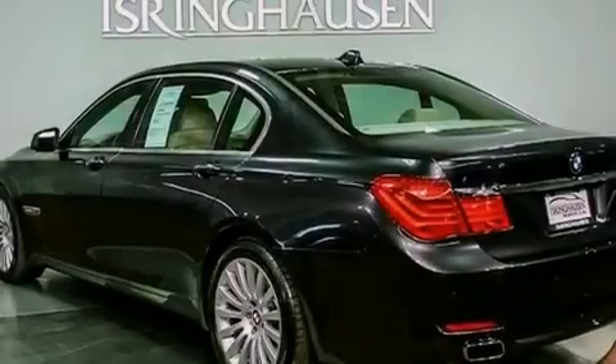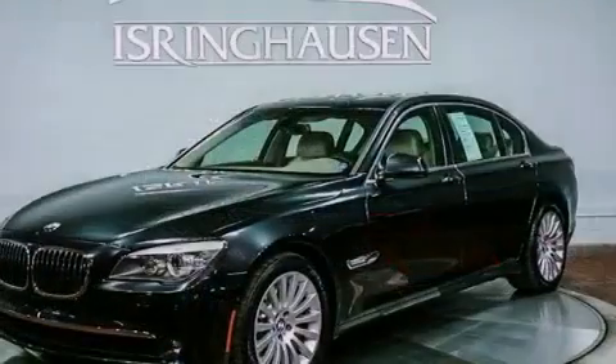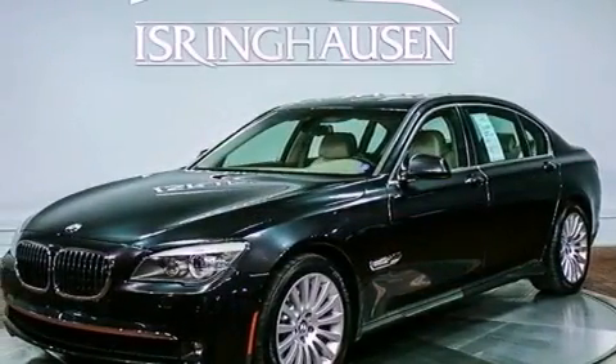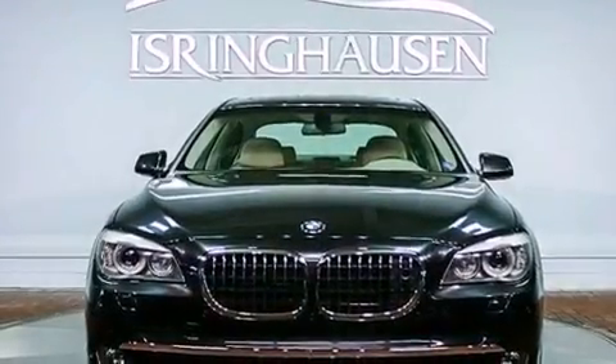Its top features include an air suspension, a rearview camera, keyless go, night vision, a DVD player, commercial free satellite radio, and power rear side window sunshades.